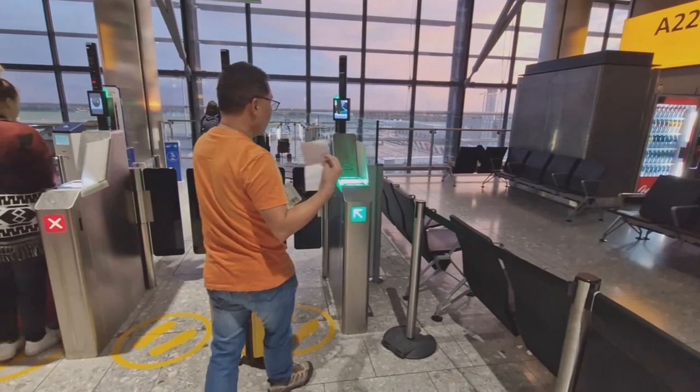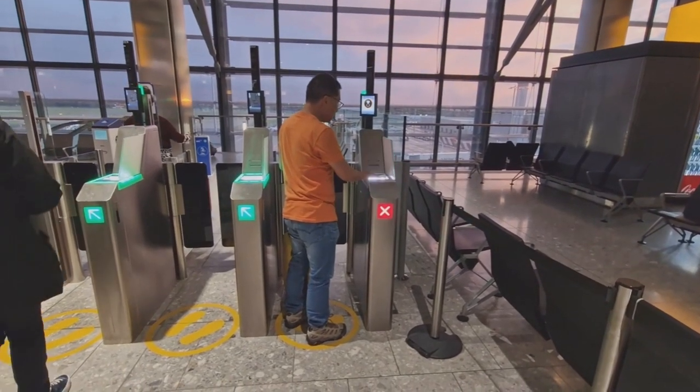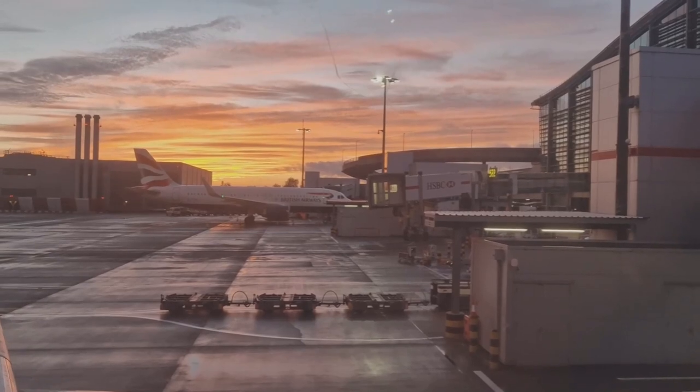Welcome back. It has been two months since I last flew. It's always nice to be back here. We are getting onto the plane to go to Venice.